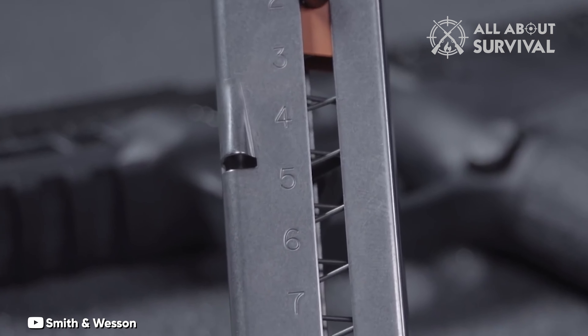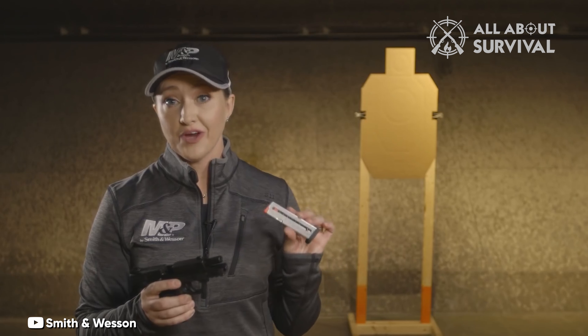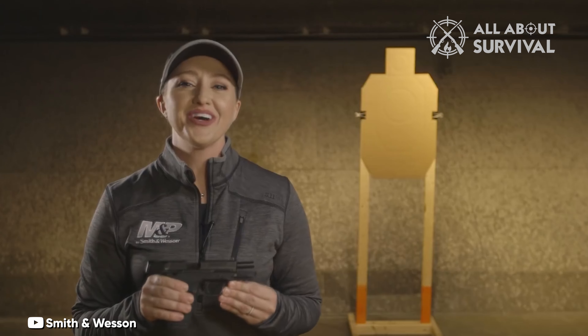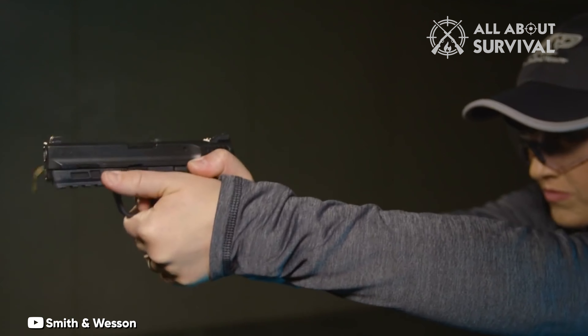While there are opinions that diminish the .380 caliber with remarks like 'it's just a .380,' the reality is that with high quality ammunition and accurate shot placement, the .380 caliber can be entirely sufficient for self-defense purposes.